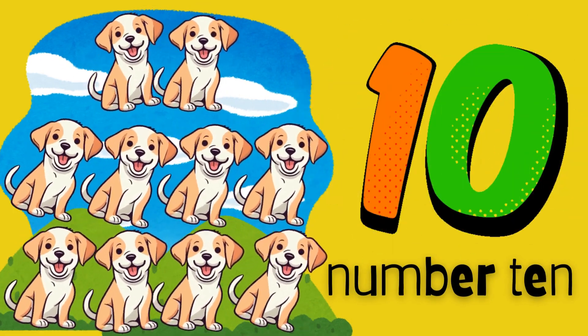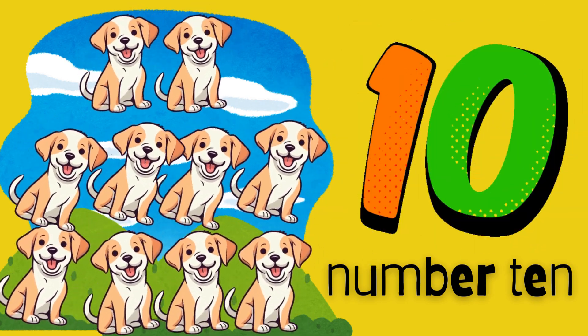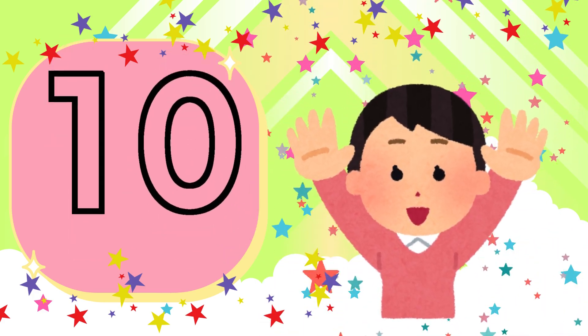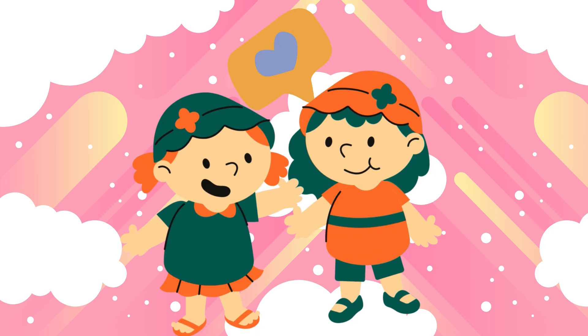Look who's running toward us. Ten playful puppies. They are wagging their tails and chasing their toys. Let's count the puppies all together. One. Two. Three. Four. Five. Six. Seven. Eight. Nine. Ten. Ten happy puppies. Can you bark like a puppy? Woof woof.